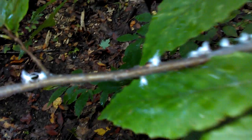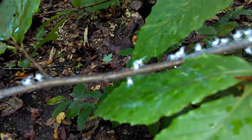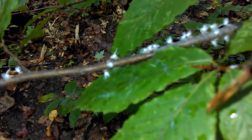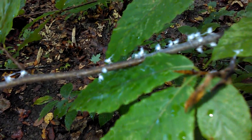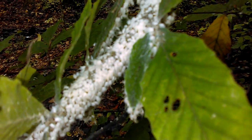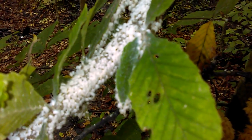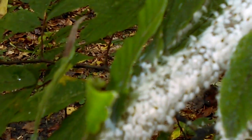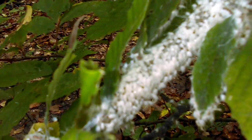I don't understand what it is. Sorry about the video, it's kind of messed up. This is pretty amazing. Trying to zoom in a bit here — it doesn't seem to want to do it.